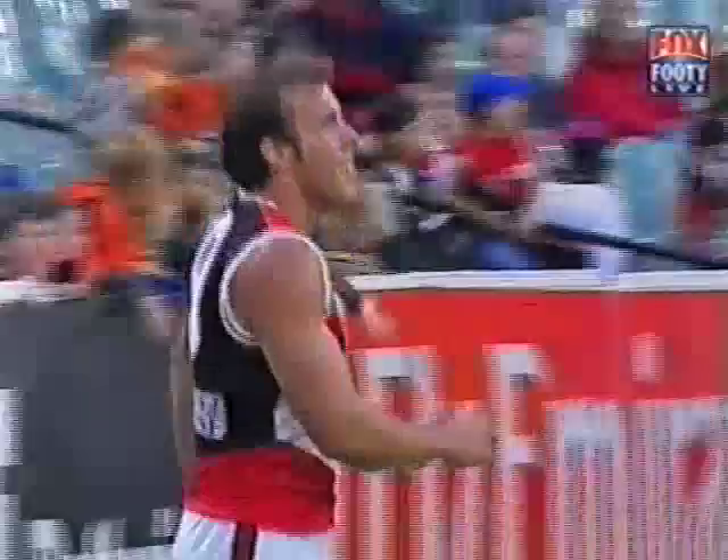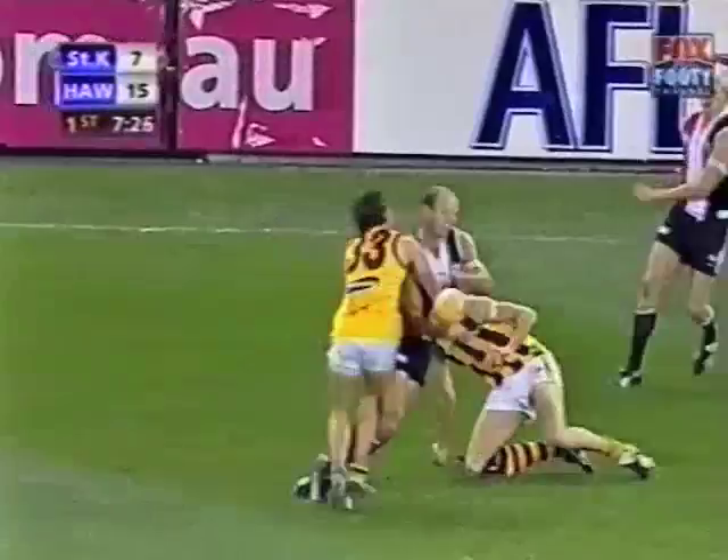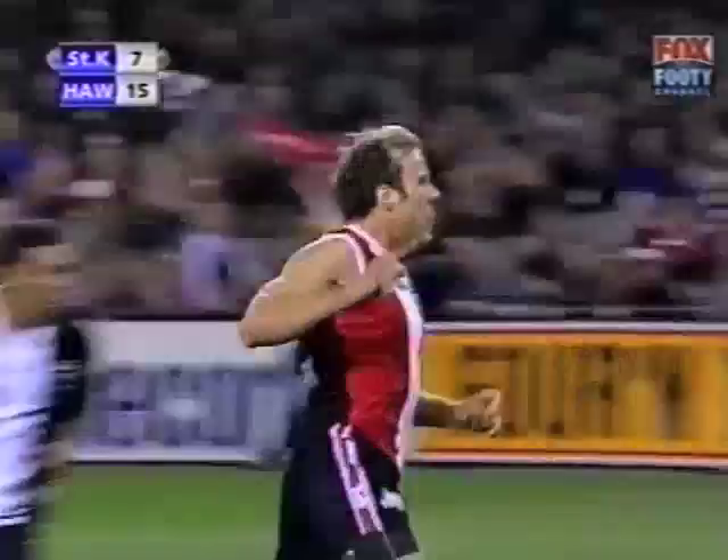Good left-foot kick, looking for Lowe — goes up, couldn't quite hold the mark, but did well. Got the handball going to Thompson, now to Gehrig. Nice one-two going there with Cripps. Here's Fraser Gehrig — shot at goal, puts it through. Fraser likes it, and the Saints get their second. They're back within two points.